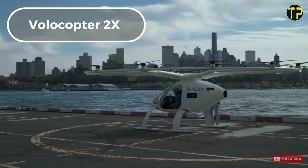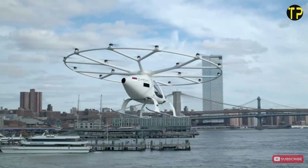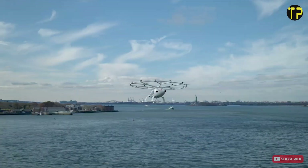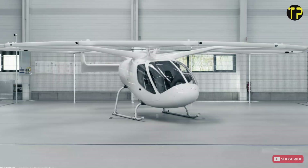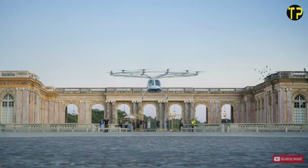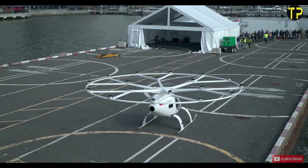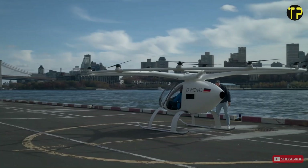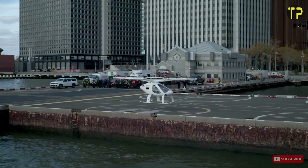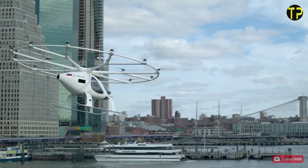Volocopter 2X. The Volocopter 2X is revolutionizing transportation with its sleek, electric-powered design. This German-made flying taxi offers a glimpse into the future of urban mobility. With 18 quiet rotors, it provides smooth, emission-free flights, ideal for navigating crowded cities. Designed for short trips, the 2X can carry two passengers up to 35 km on a single charge, making it perfect for avoiding traffic or exploring urban skylines. Safety is at its core, featuring redundant systems and real-time monitoring for reliability.